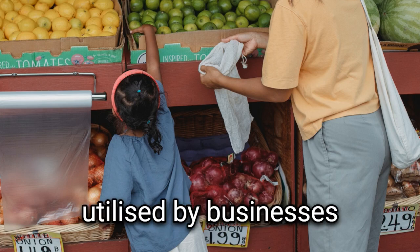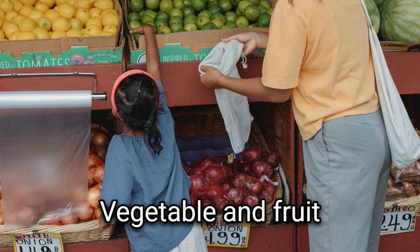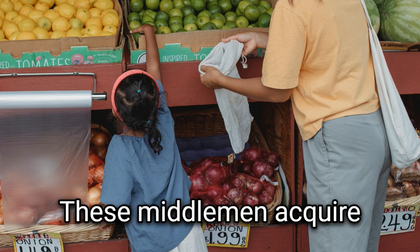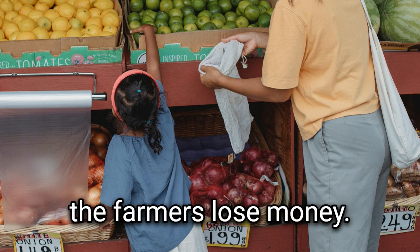One typical method utilized by businesses and government programs to advance their shared objectives is the public-public-private partnership. Vegetable and fruit processors, for example, employ this business model to cut out the middlemen between growers and consumers. These middlemen acquire produce from farmers for a low price and then resell it at a much higher price, making a profit for themselves while the farmers lose money.